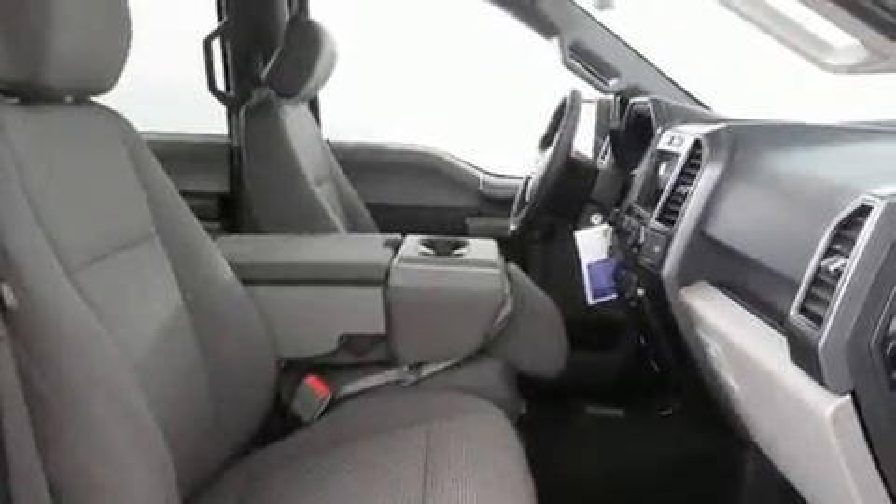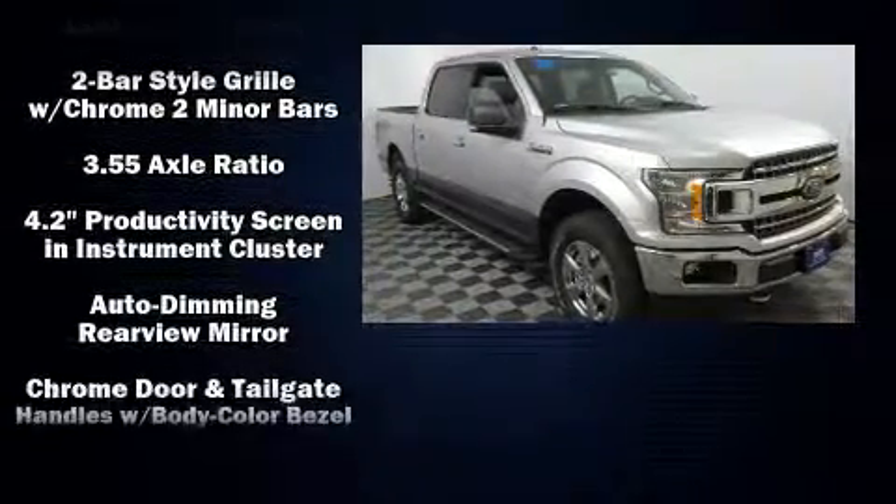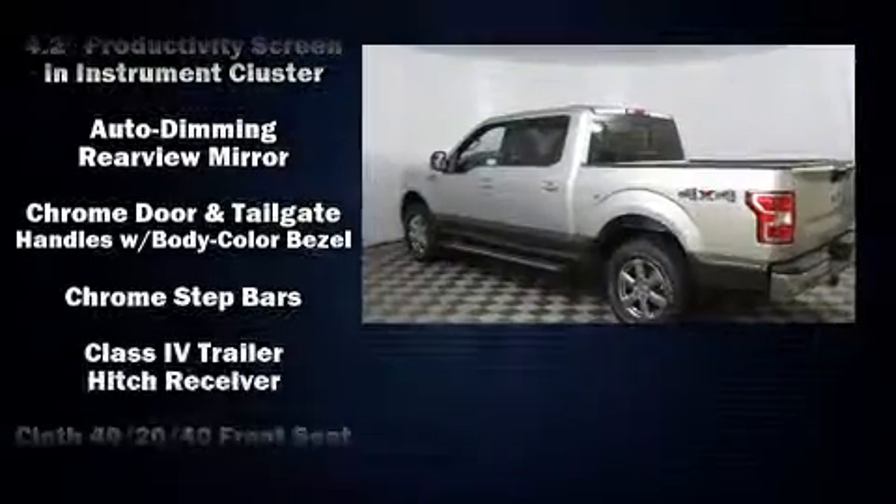Power adjustable pedals allow the driver to optimize his or her driving position, enhancing visibility, comfort, and safety. Premium sound drives seven speakers, providing you and your passengers a sensational audio experience.